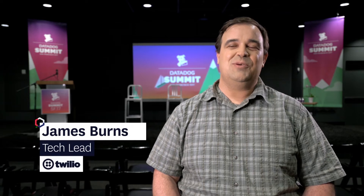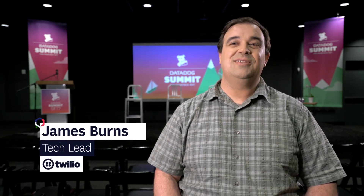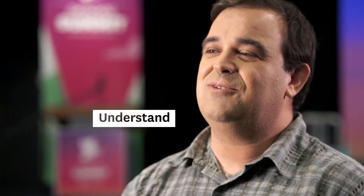I'm James Burns. I work at Twilio and I'm a tech lead on the inside engineering team. I help other teams understand their services and how they run, and how to best monitor them and provide great customer service.